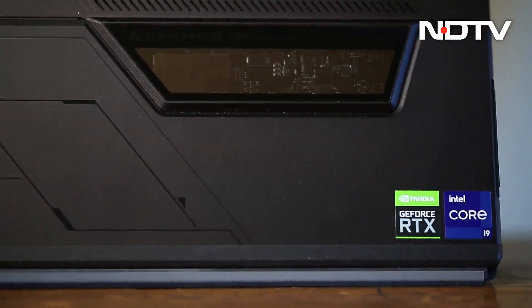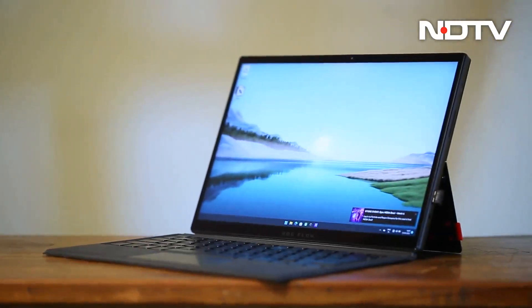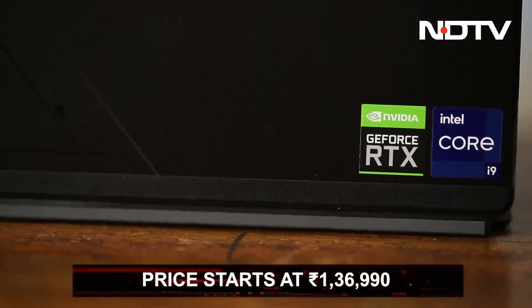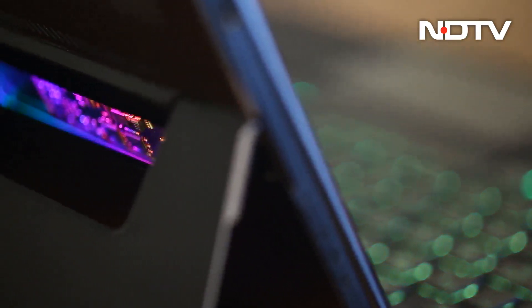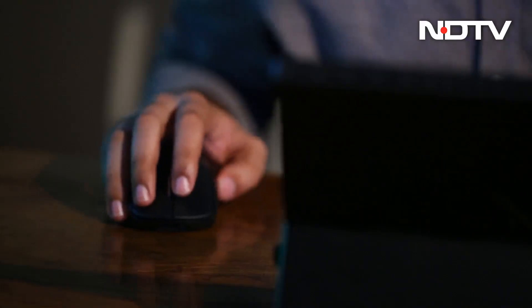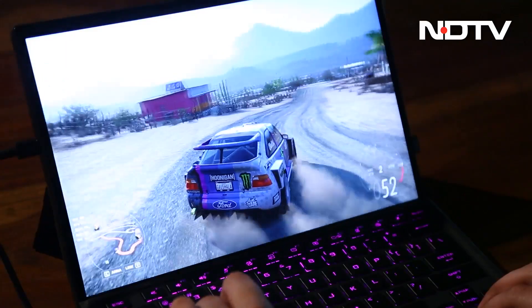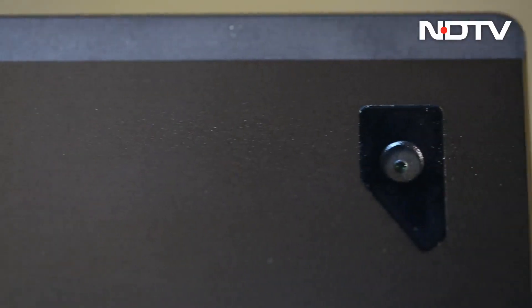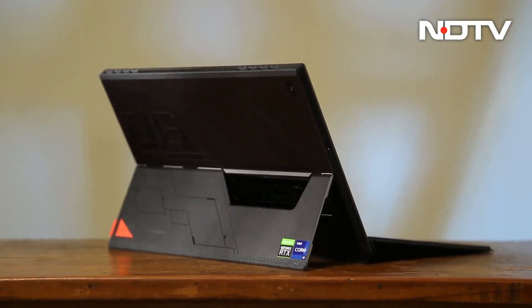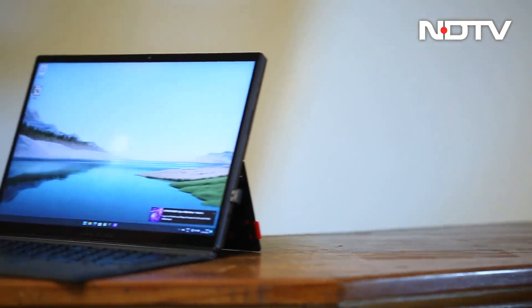The ROG Flow Z13 is truly an interesting product that manages to get a lot of aspects right, even with some costs involved. The price starts at Rs 1,36,990 for the basic model, but the variant we tested was at Rs 1,81,990. While it makes a lot of sense if you use it for content creation — for the portability and power it offers — it makes little sense as a pure gaming device without the XG Mobile. If you're looking for a device that is extremely powerful and also has the versatility of a tablet, the Flow Z13 should make a great choice.